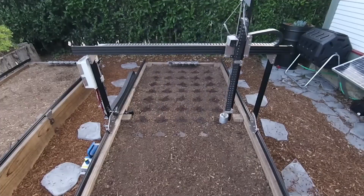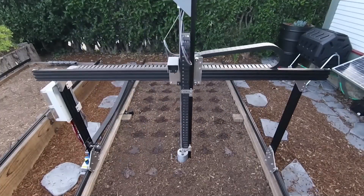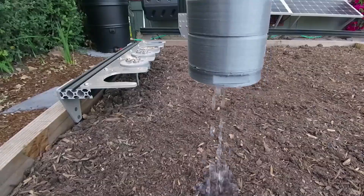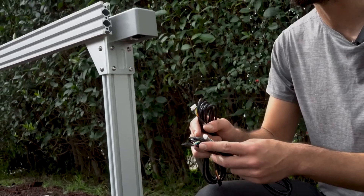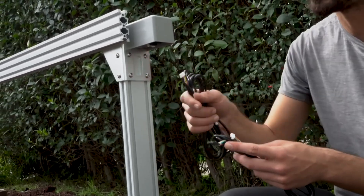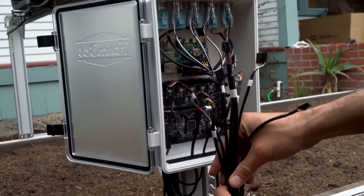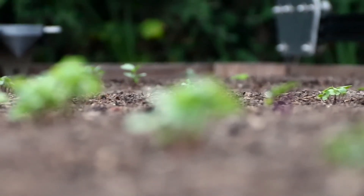Its universal tool mount effortlessly switches between tasks, whether it's injecting seeds, watering plants, or covering them with soil. FarmBot uses a built-in camera and weed suppressor to identify and remove unwanted growth, comparing plant data with its seed map to ensure only crops thrive.